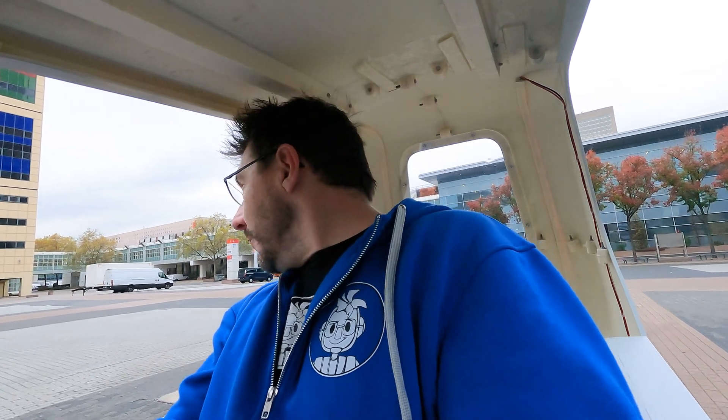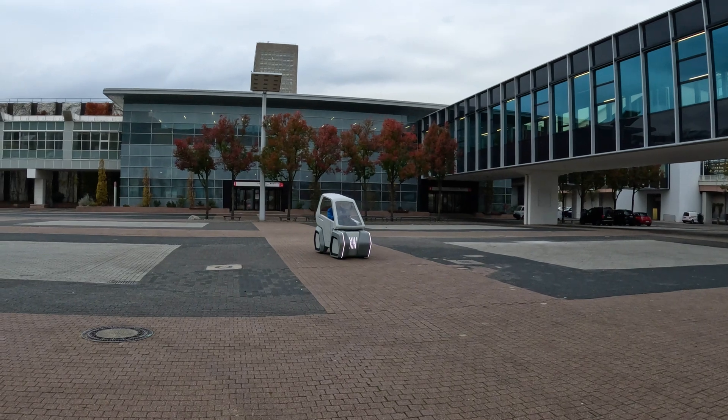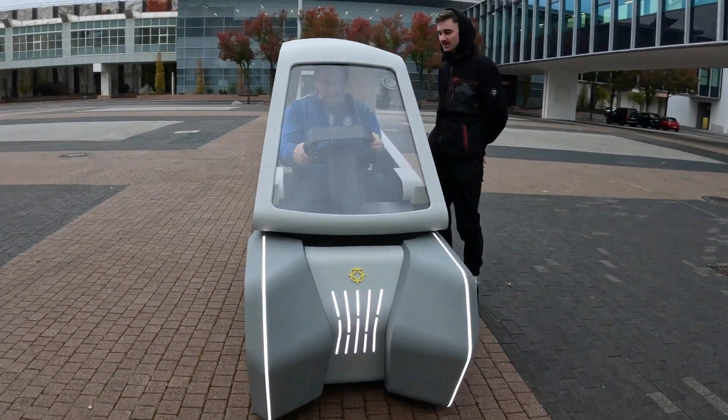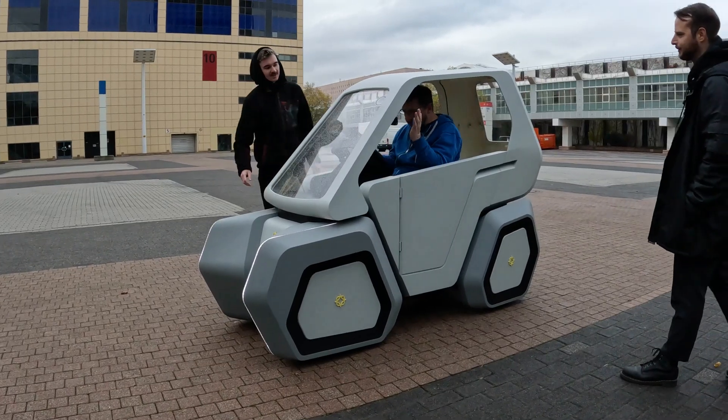Annie, are you okay? Are you okay, Annie? Can you tell us that you're okay? Okay, I want you to get a shot of me getting out of this thing. I put it back into M1 — turn, and then you press just like that. Lock the brake. All right, brake is locked.